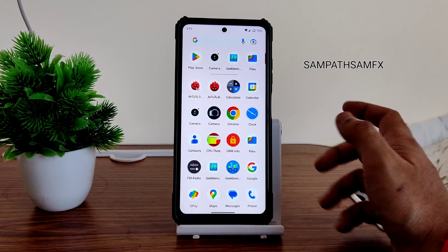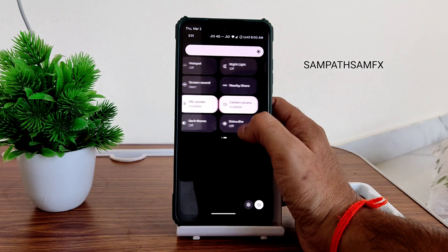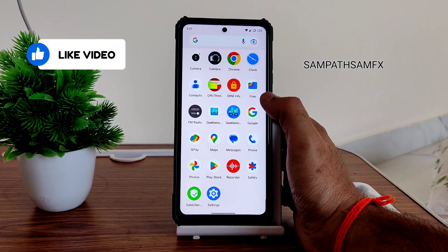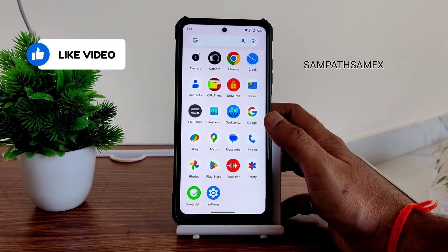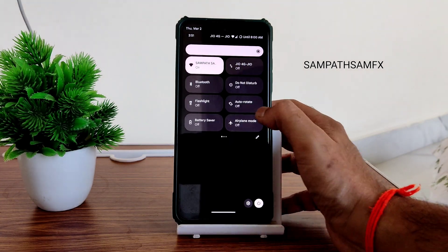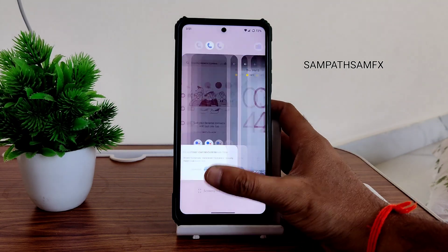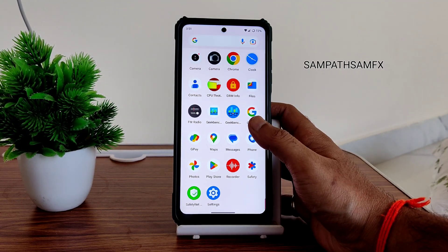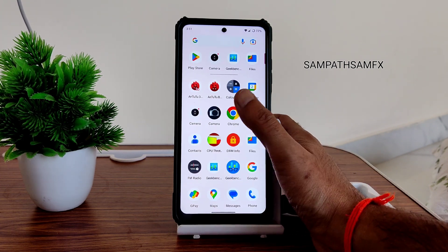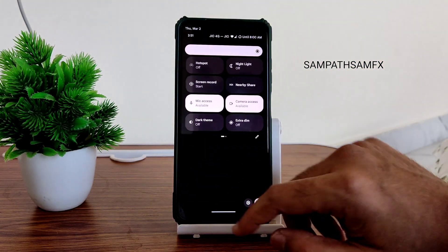I did not find this a great ROM because of the camera issue and the SafetyNet status not passing. I tried fixing SafetyNet in a previous video too — it wasn't getting fixed; the SafetyNet fix version may be outdated. Other than that, it's a very good ROM. Its smoothness is as good as Pixel OS. If you're using Pixel Extended, go ahead and update — just be aware of the camera and SafetyNet issues, and use a third-party camera app.